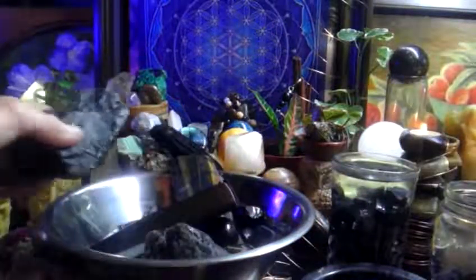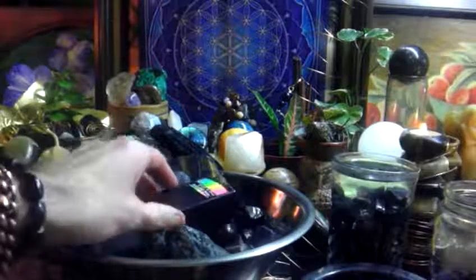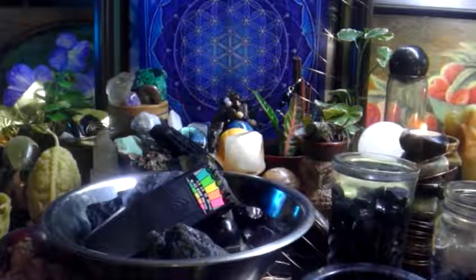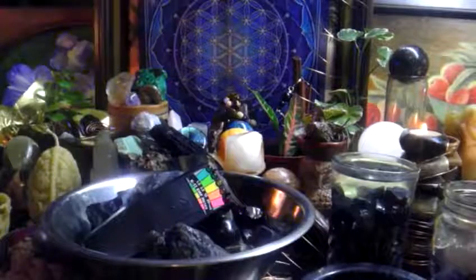This one's cheaper, so any Shungite you can get your hands on, get it. Get Shungite. Order Shungite. But the highest grade one, the one we really, really want, is the elite, noble Shungite.